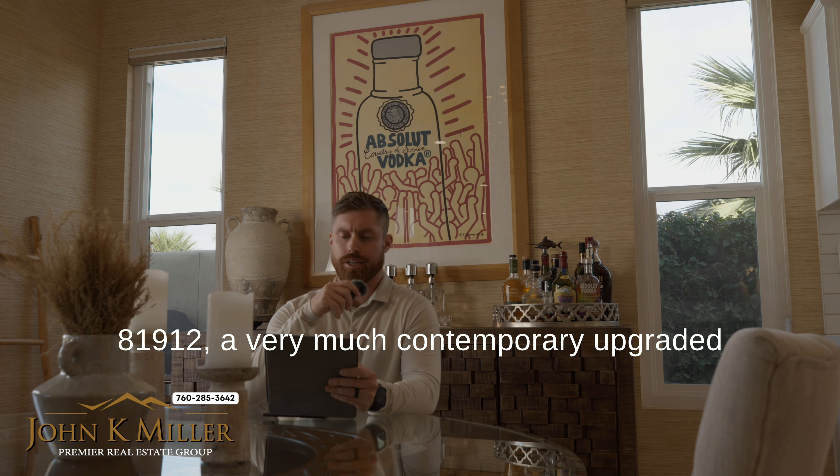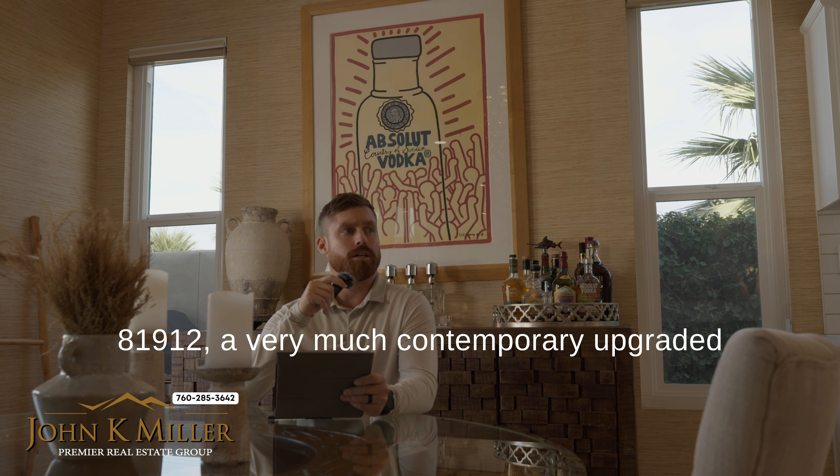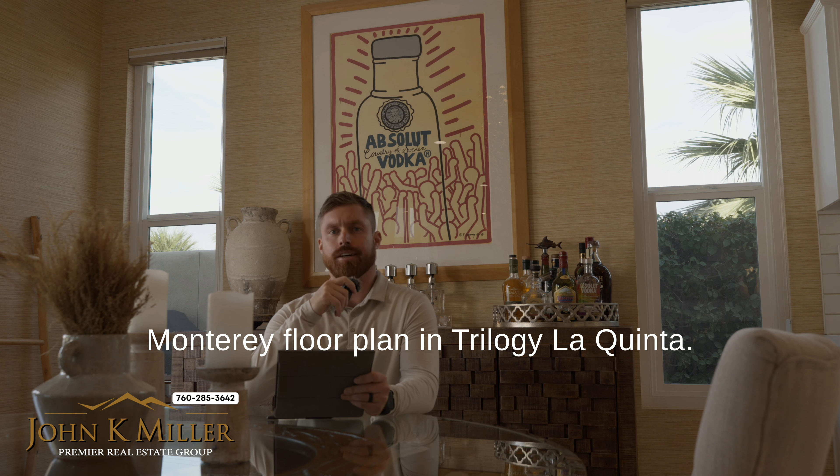We're here looking at Daniel Court today, 81912, a very much contemporary upgraded Monterey floorplan in Trilogy La Quinta.